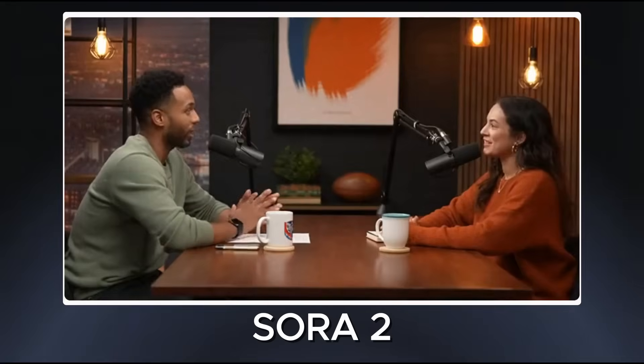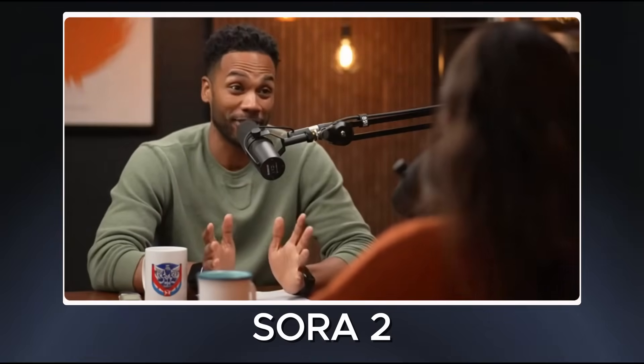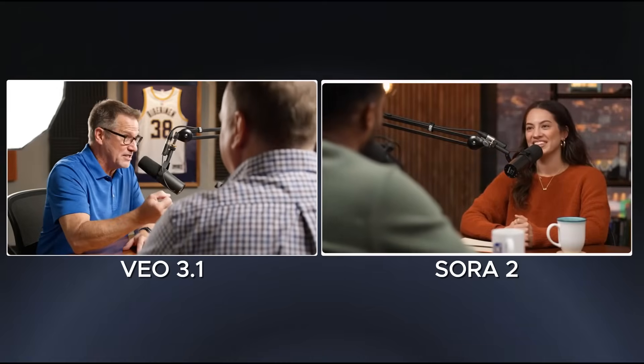Running the same prompt in Sora 2, the visuals are strong again, but the timing between camera changes and dialogue feels a bit less natural. There is also more background noise caused by overlapping dialogue. In this scenario, Veo 3.1 clearly takes the lead due to better continuity and more consistent audio behavior.